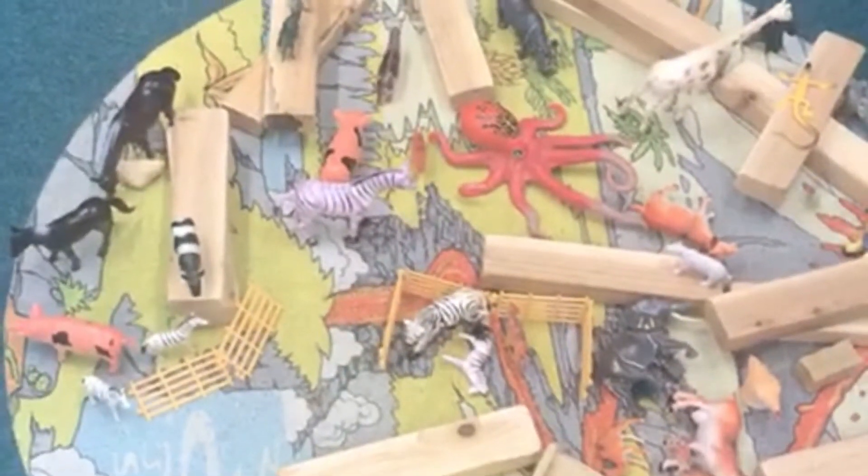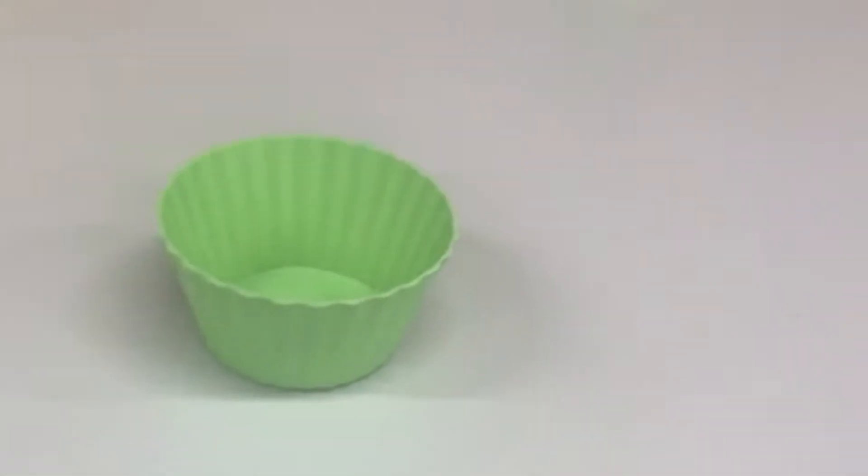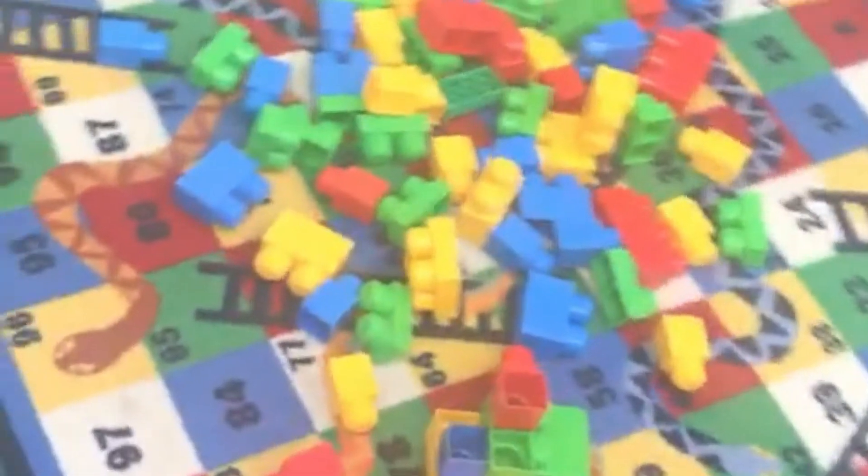We're in room 2. This is our small well. This is our Play-Doh, like cutting shapes. And we have the vehicles on the floor.